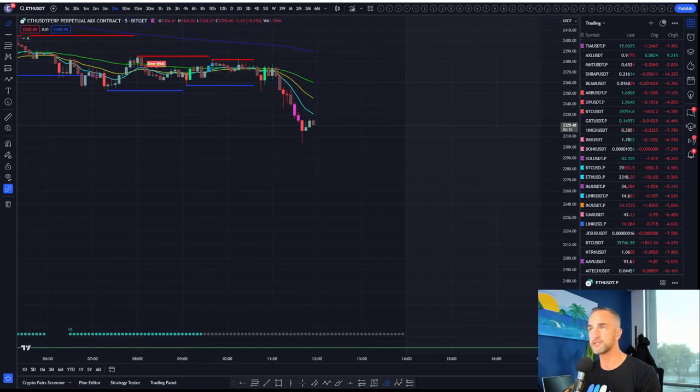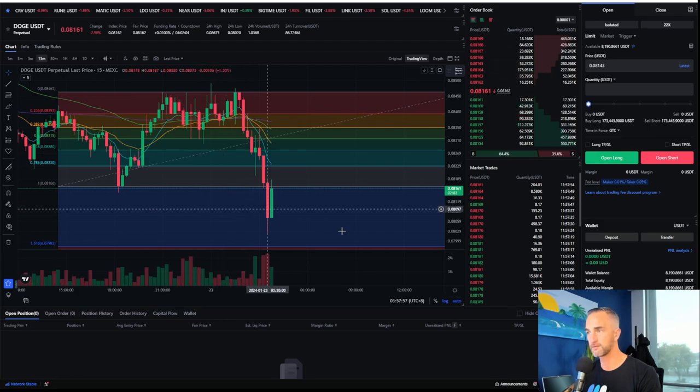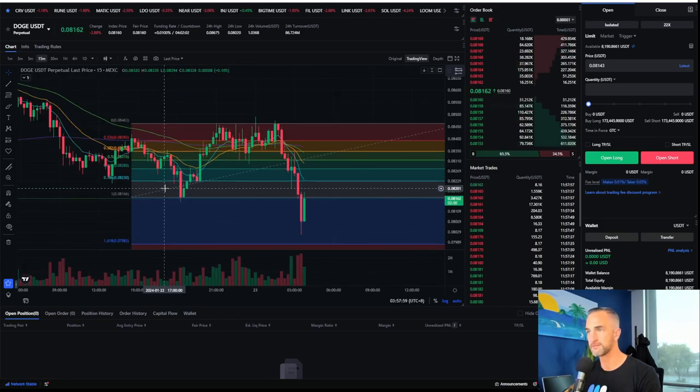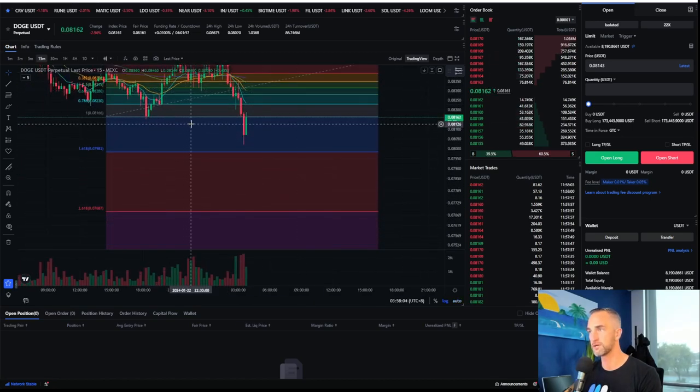And you're trading Dogecoin, right? How's our Doggy doing? You put the short back on. You might want to flash-close that baby, because this is retesting the support. I would just take that money and run. Good job.